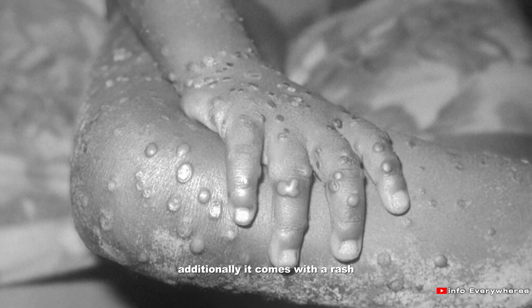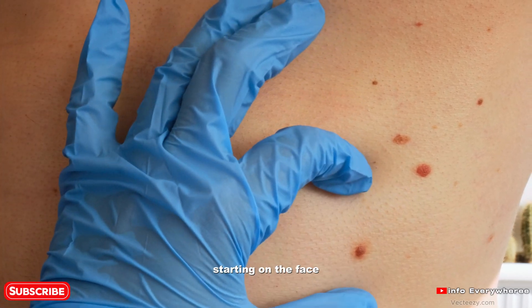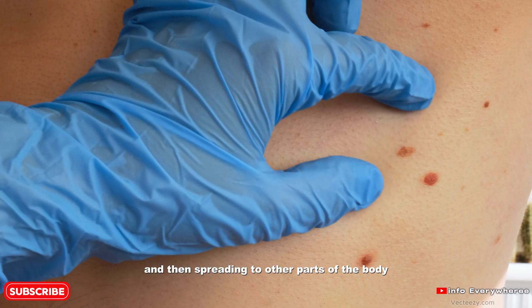Additionally, it comes with a rash. This rash usually develops 1 to 3 days after the onset of fever, starting on the face and then spreading to other parts of the body.